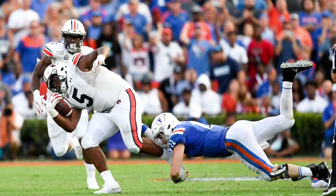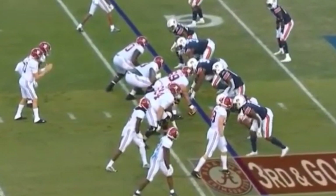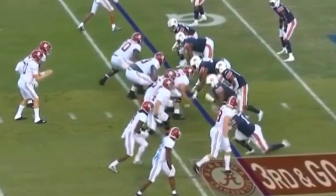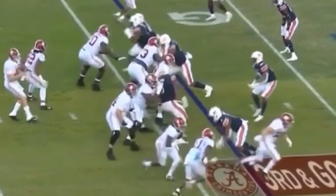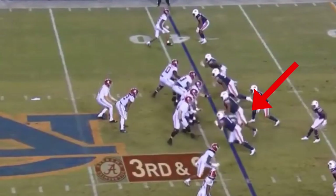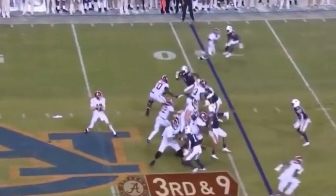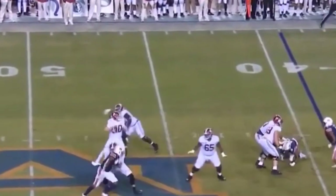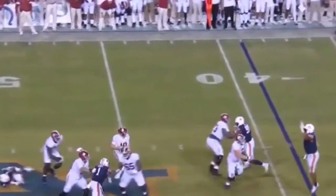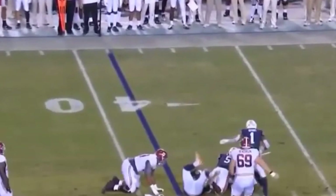A myth about Derrick Brown is that he only has bull rushes in his arsenal. Several times throughout his college career you've seen him incorporate more pass rush moves. Here he's going to do a chop spin move — he'll chop down on the lineman's hands to disengage him, then do a quick spin to the inside to generate quarterback pressure. Again he sets up the offensive lineman, gets him on his heels, chops down, and does the quick spin inside. This time they double team him, but Brown disrupts the passing lane, sticks with the play, and eventually gets in on the tackle.